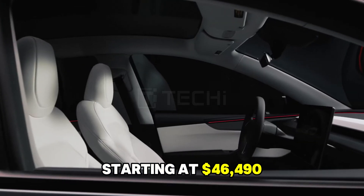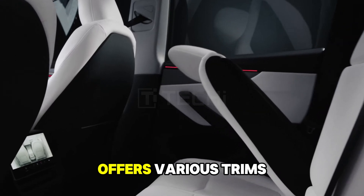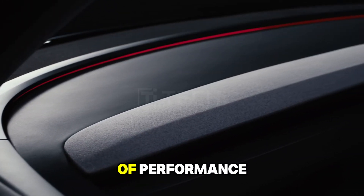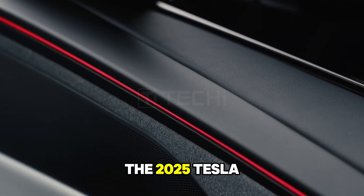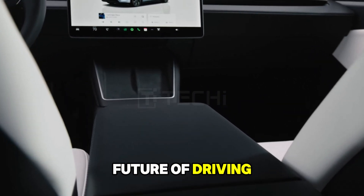Starting at $46,490 in the U.S., the Model Y offers various trims to suit different needs. With its blend of performance, safety, and cutting-edge technology, the 2025 Tesla Model Y stands as a testament to the future of driving.